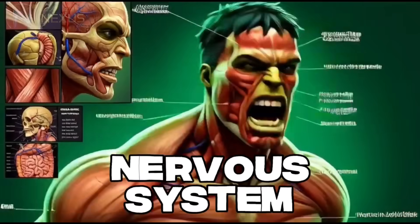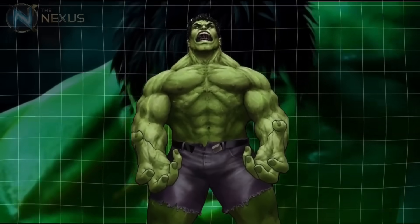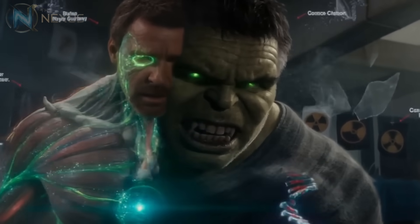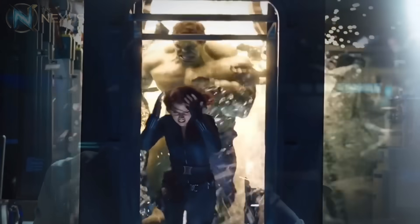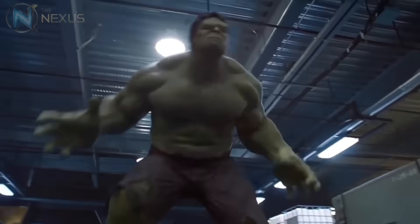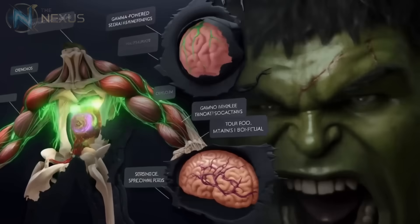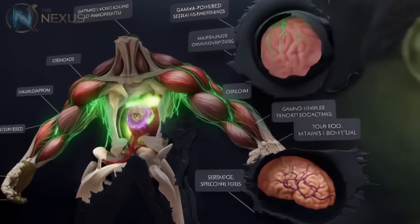The Hulk's nervous system represents another biological puzzle. As a being driven primarily by emotion — particularly anger — his neurons must process emotional stimuli in a fundamentally different way than normal humans. Marvel scientists theorize that the Hulk's synapses are constantly flooded with anger-related neurotransmitters, but his body has adapted to use this emotional energy as physical fuel. In essence, the Hulk's anger is directly converted into physical strength through a unique biochemical process.